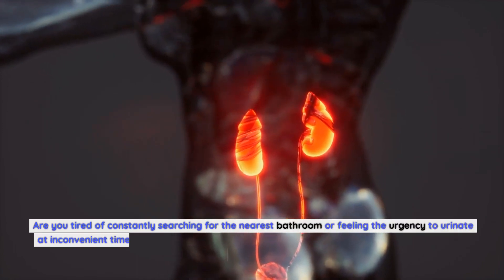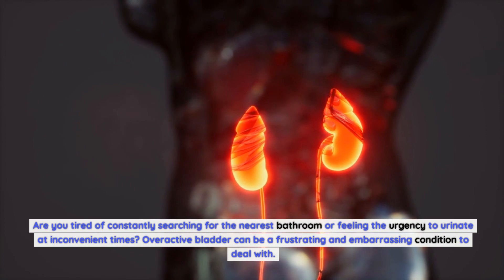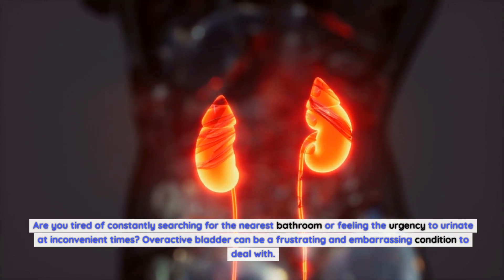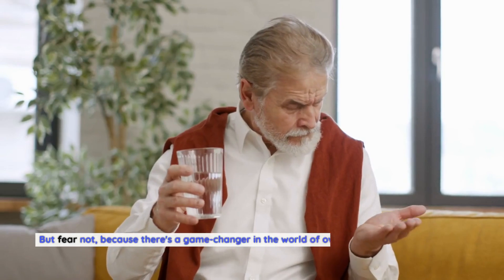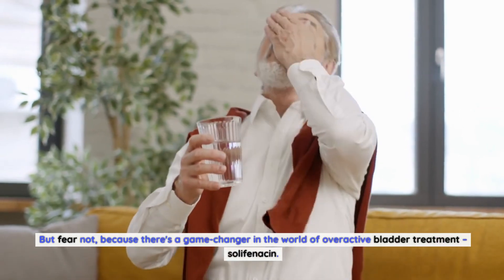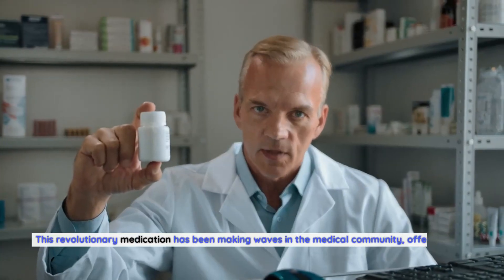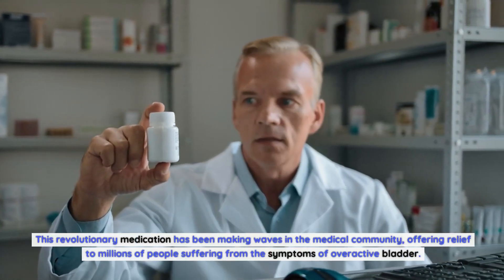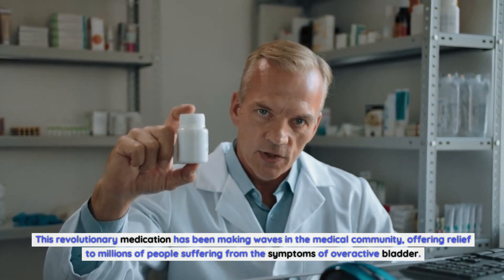Are you tired of constantly searching for the nearest bathroom or feeling the urgency to urinate at inconvenient times? Overactive bladder can be a frustrating and embarrassing condition to deal with. But fear not, because there's a game changer in the world of overactive bladder treatment: solophenicin. This revolutionary medication has been making waves in the medical community, offering relief to millions of people suffering from the symptoms of overactive bladder.